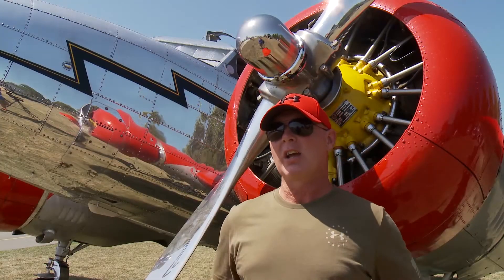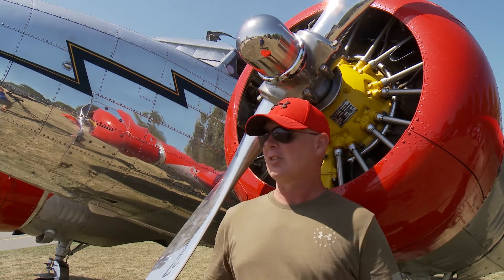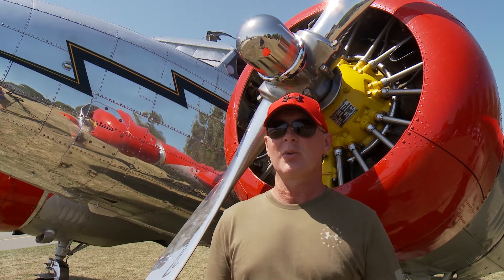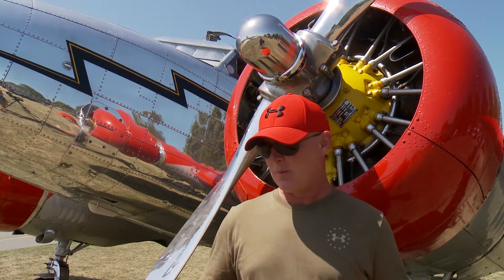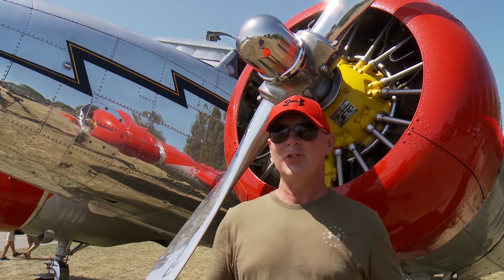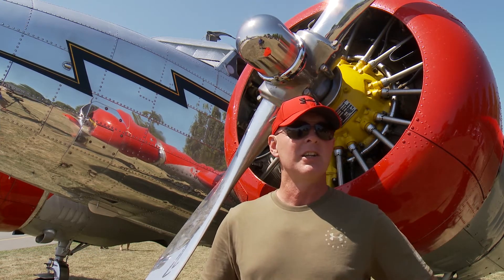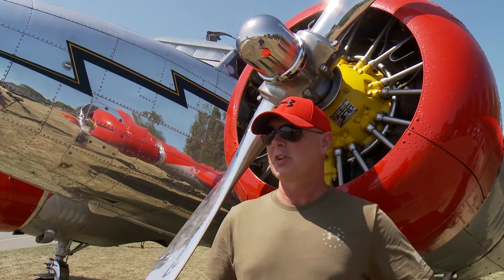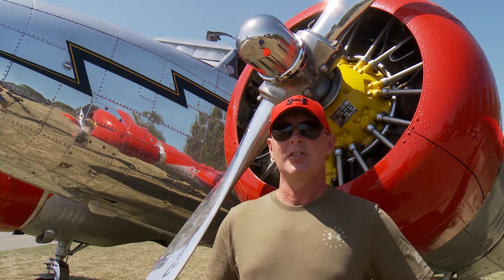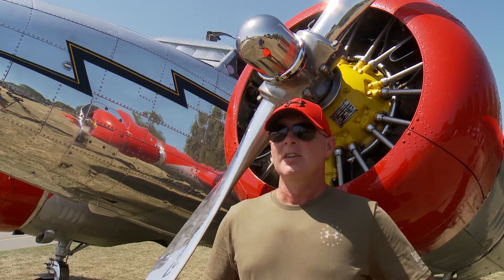Probably the only aspect of the airplane that's a little uncomfortable is the cockpit, because back in the day — this is a 1936 — everybody was a little smaller than we are now. The emergency gear handle is actually attached to the chair, so the chair won't move back and forth — you're kind of stuck where you're sitting. But other than that, it's a really awesome airplane. Everybody in the back loves it; it's a pretty comfortable airplane to sit in.